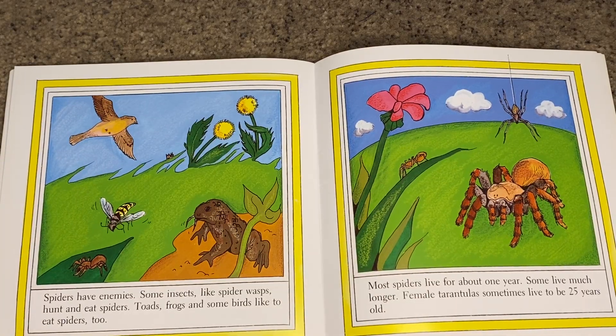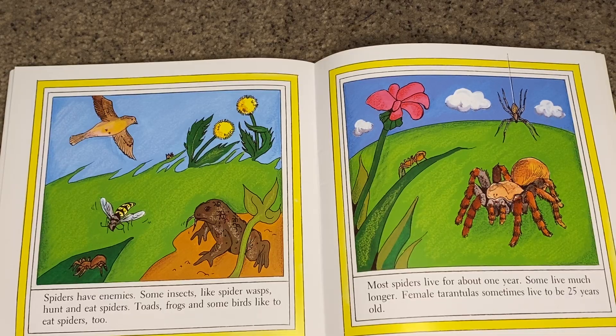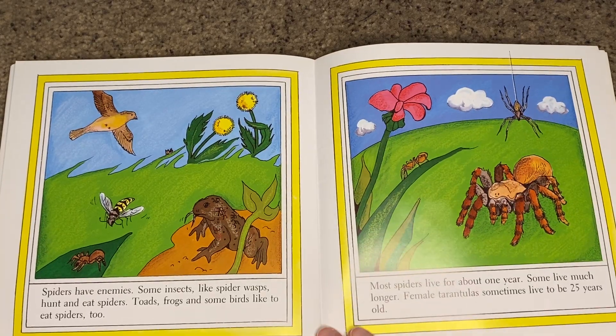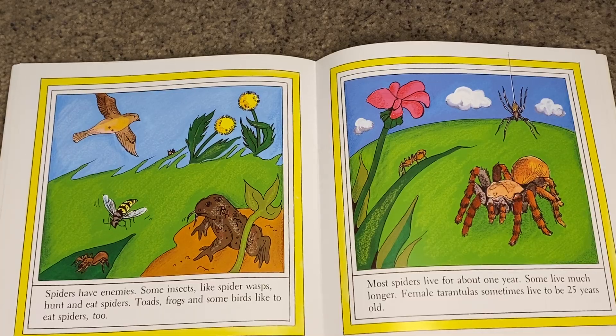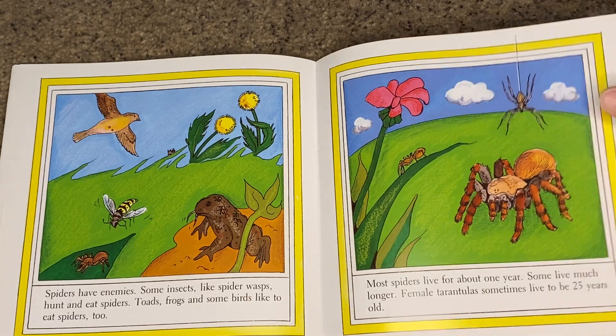Spiders have enemies. Some insects like spider wasps hunt and eat spiders. Toads, frogs, and some birds like to eat spiders too. Most spiders live for about one year, though some live much longer. Female tarantulas sometimes live to be 25 years old.